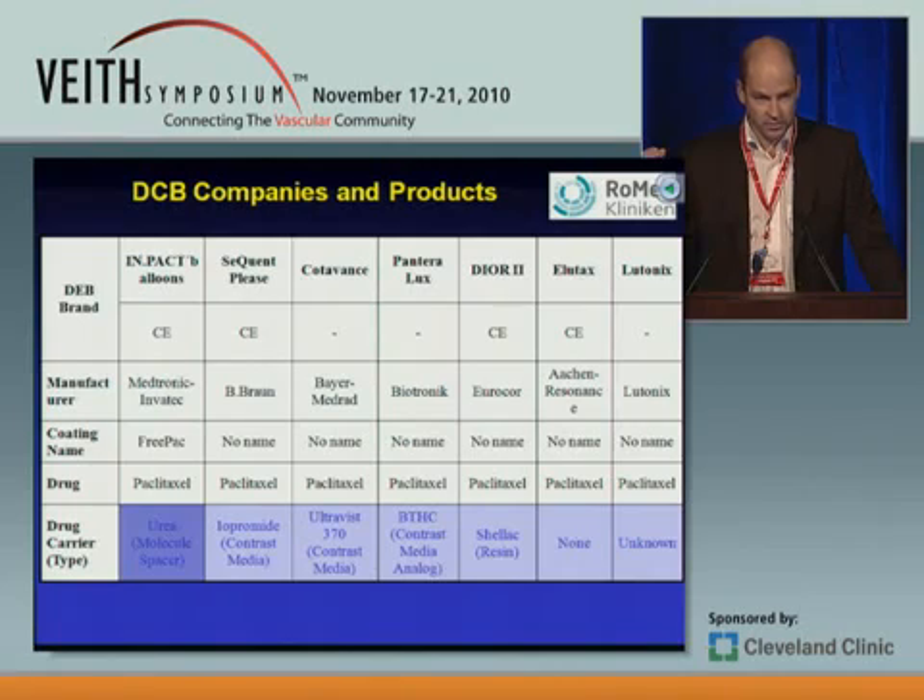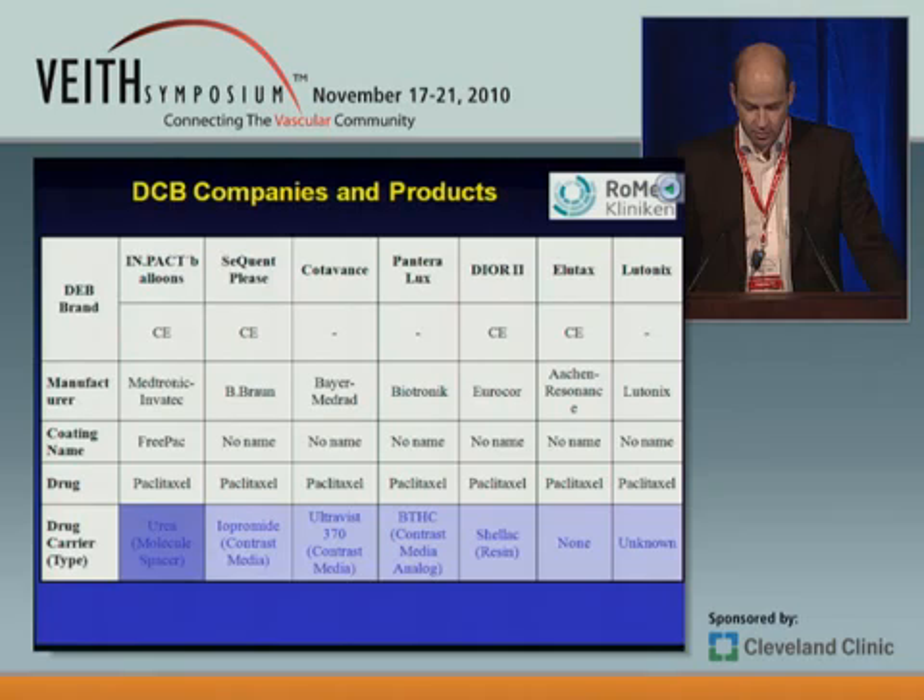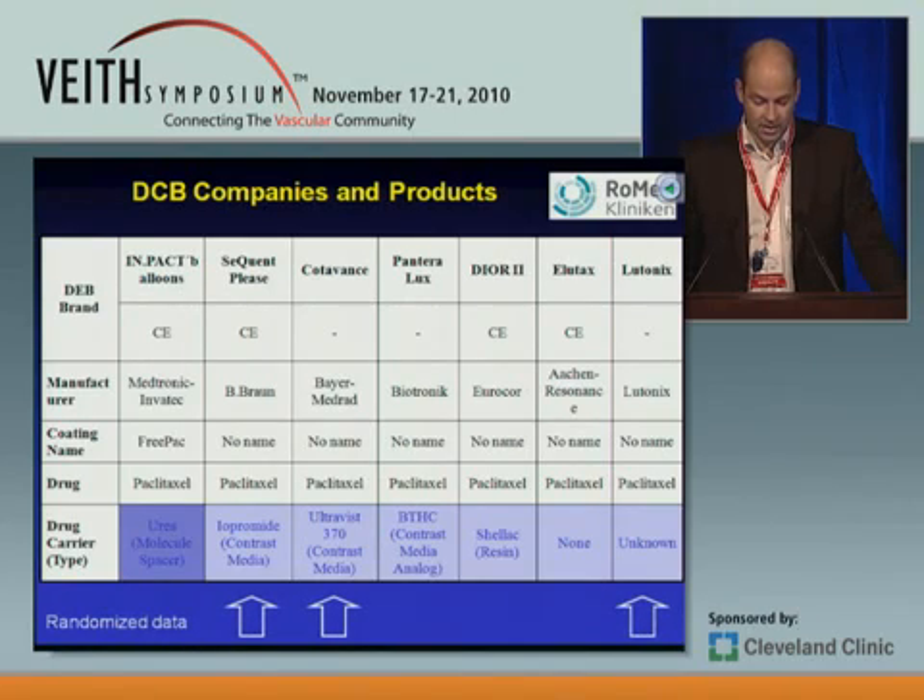The carrier is very important. Even though the drug is the same and the amount of drug on the balloon is the same, the carrier keeps the drug on the balloon and also helps the drug get into the vessel wall — so this is critical. There are several CE marks, meaning these balloons are available in Germany, and these represent the randomized data up to now.